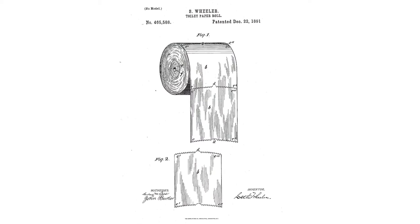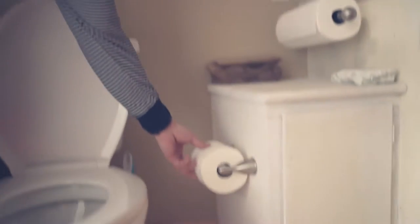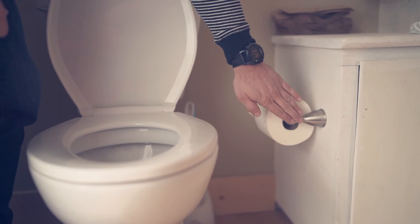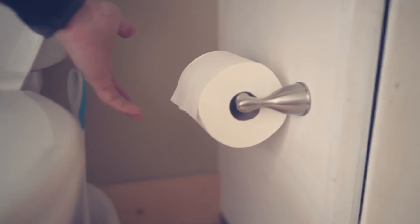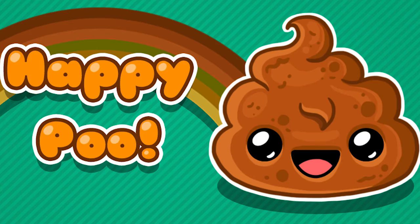This is in the 1891 patent for the toilet roll holder. It actually says the toilet roll will be placed on the holder so that the toilet paper hangs over the top. And this is the toilet roll on the toilet roll holder with the toilet paper hanging over the top. That is the correct way. When the toilet paper is like this, everyone poops happily.